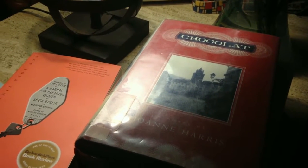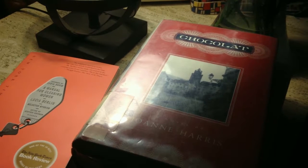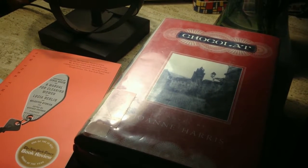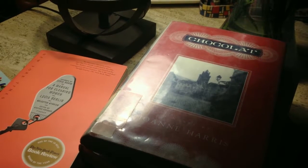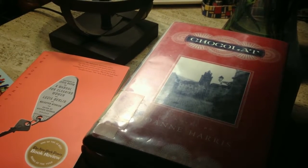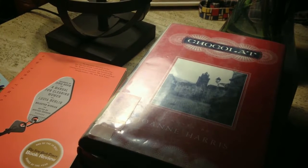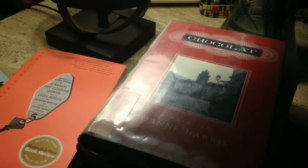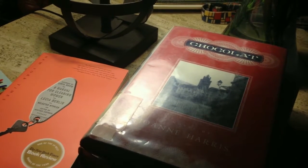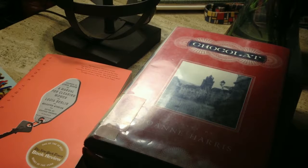My other main book that I'm reading is Chocolat by Joanne Harris, and I am enjoying it. It's different, so it's taking me a little bit to separate in my mind the book from the movie. I might have to read it twice to really get a lot out of it, but I am loving Vianne.